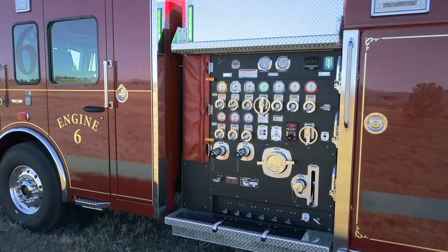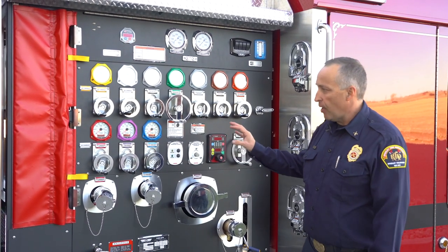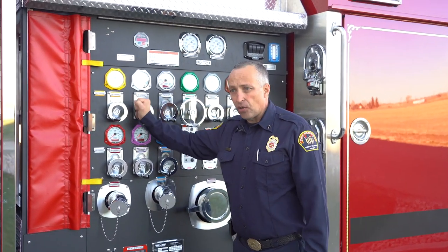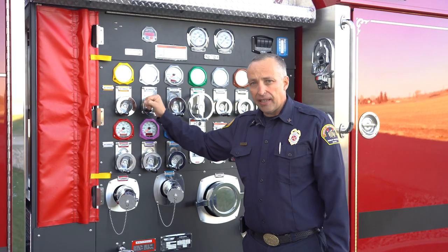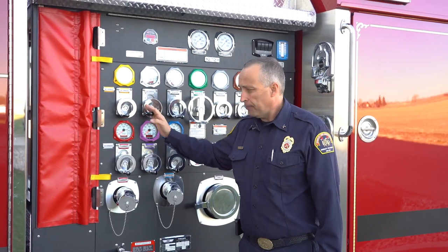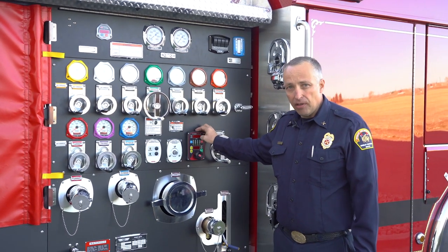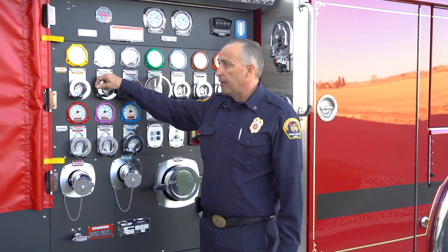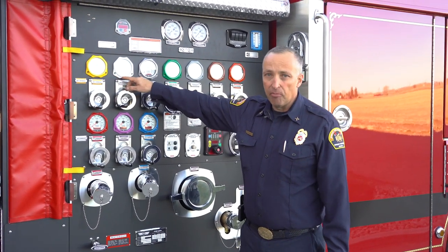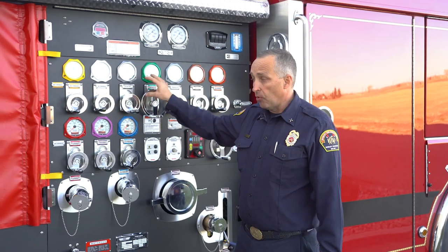Here's the heart of any pumper — the engineer's pump panel. You can see it's pretty complicated to the untrained eye, but to the trained eye it's laid out very nicely. Everything's in a row. We decided years ago to go to the wheel cranks for all the discharges, and we feel that allows the driver operator to open and close discharges in a very controlled manner. We've gone with a pump boss governor system on this rig. And one definite upgrade is that on every discharge meter, there's also a gallons-per-minute flow meter integrated with that. We like FRC products, and that's what we use for these components.